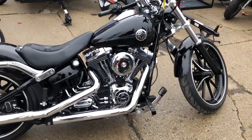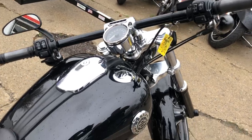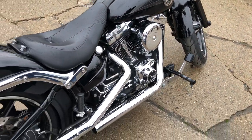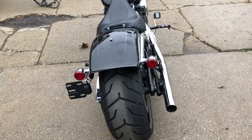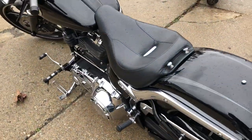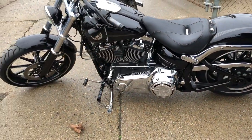Hey everybody, thanks for checking out Approval Powersports. Take a close look at this used Harley Breakout for sale. With only 7,495 miles, this one's clean, clean, clean. It's got the high gloss vivid black paint with upgraded grips, upgraded levers, upgraded lower controls, and an Advanced and Heinz exhaust. This bike looks great and it sounds great.